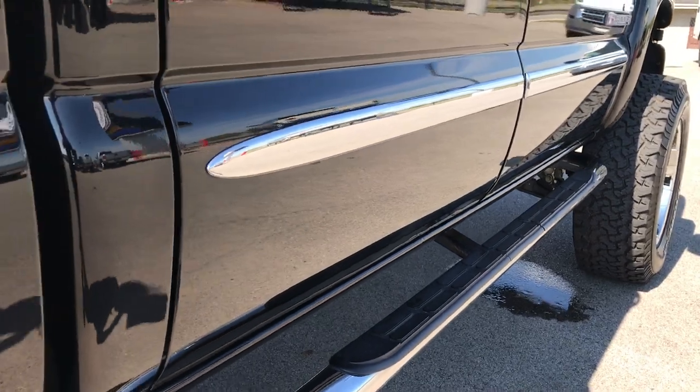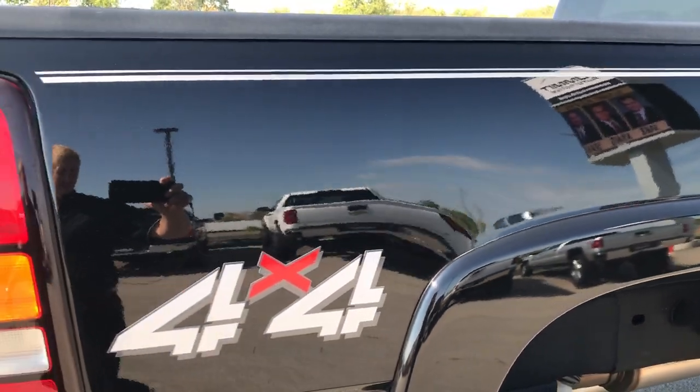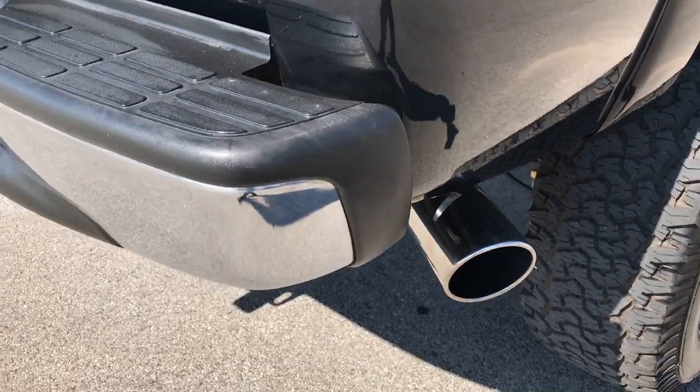Very nicely done. Just look how glass-like and mirror-like that paint is, very very nice. It has a silverline exhaust tip on it but it does have the Magnaflow exhaust.